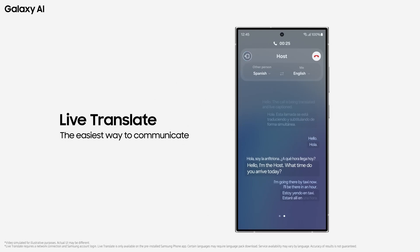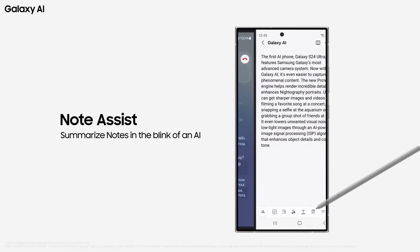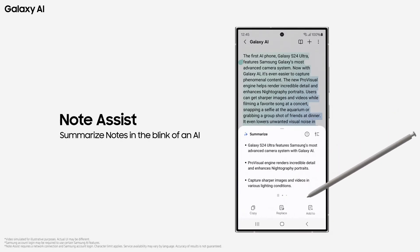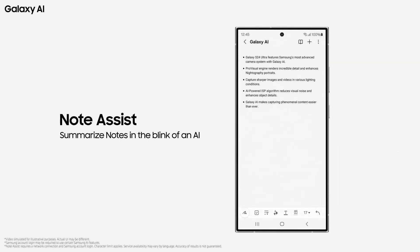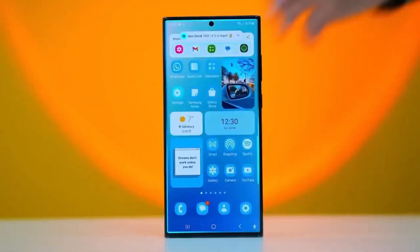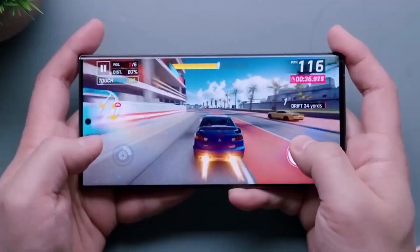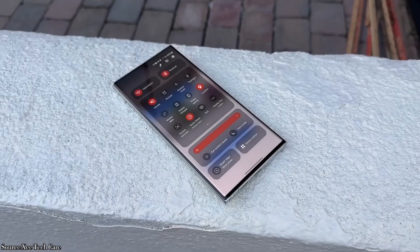The phone's ability to summarize meetings, translate languages in real time, and organize notes with AI showcases its versatility. While some AI features operate on-device, others rely on an internet connection. Samsung has made efforts to give users control over offline AI tasks. The initial AI experience is promising, but not without room for improvement.